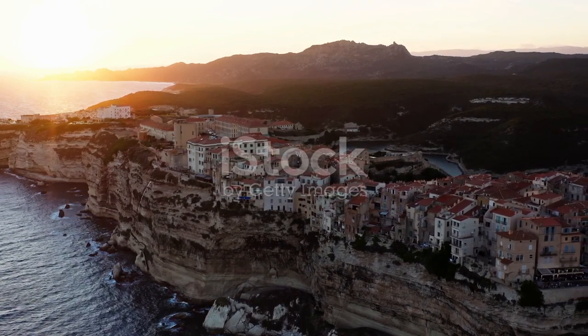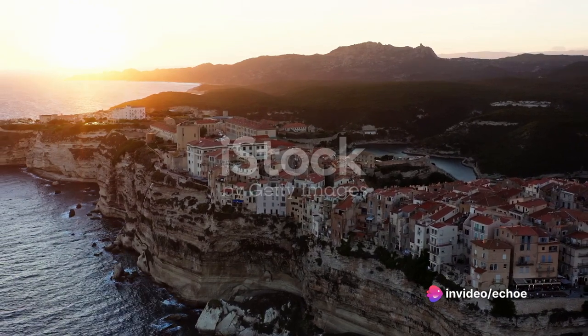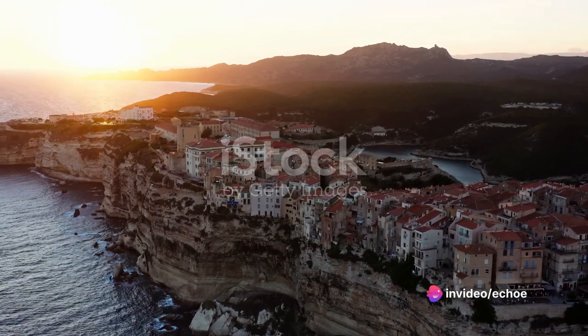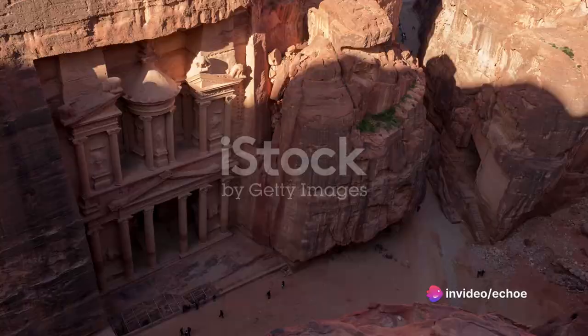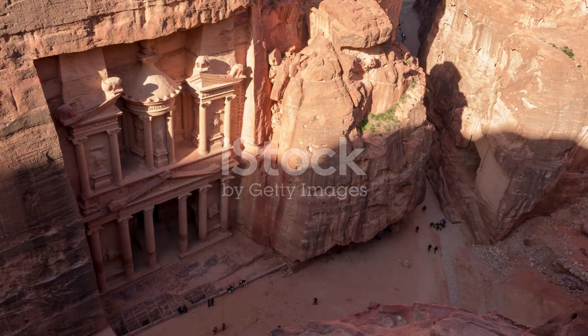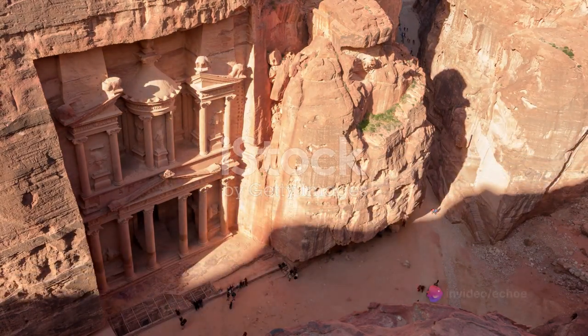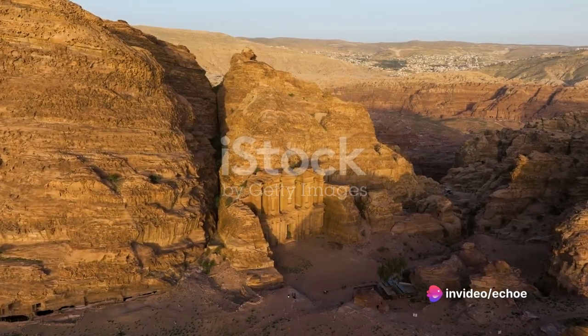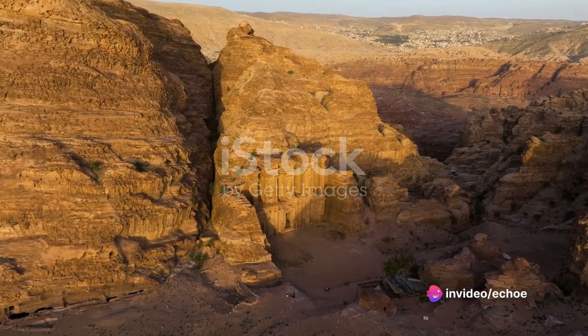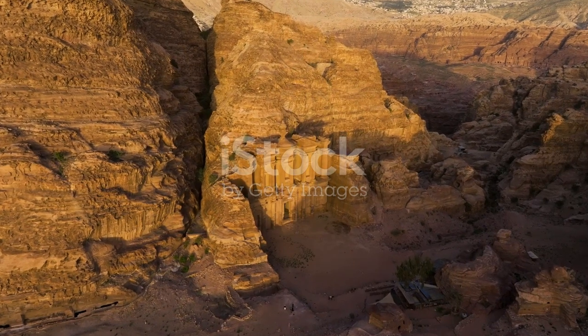Petra is a treasure trove of stories, each corner revealing a different chapter of its fascinating past. As the evening unfurls, the city, once bustling with life, retreats into its cloak of shadows, shrouding its secrets till the dawn of a new day. The city that once echoed with the noise of lively markets and chattering people now echoes with the silence of the night. The day's last light fades, leaving behind only the twinkling stars to keep vigil over the city.